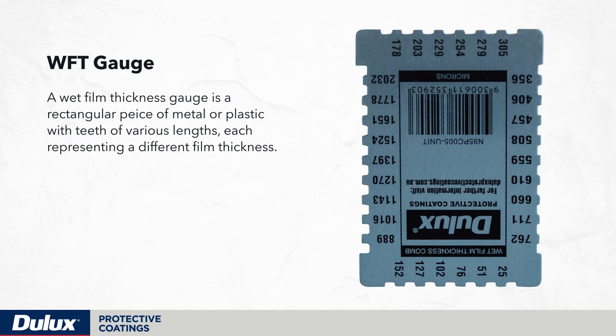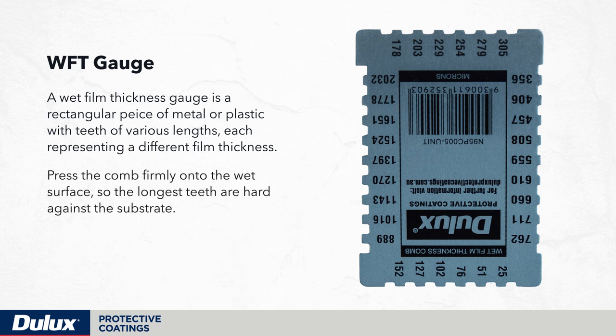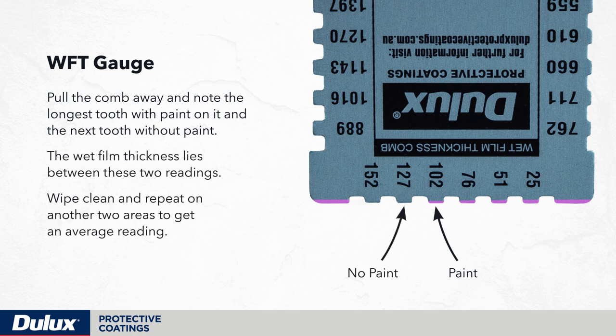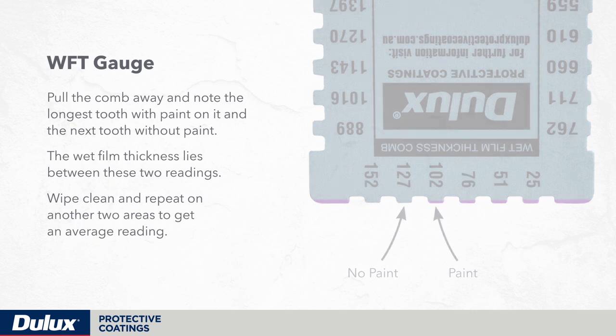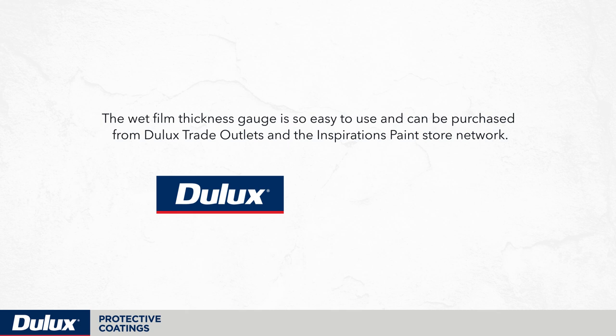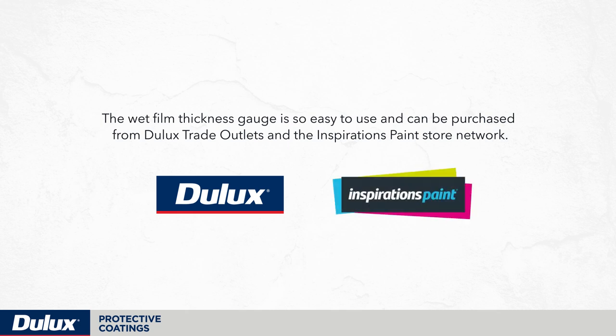The wet film thickness gauge is a rectangular piece of metal or plastic with teeth of various lengths, each representing a different film thickness. Press the comb firmly onto the wet surface so the longest teeth are hard against the substrate. Pull the comb away and note the longest tooth with paint on it and the next tooth without paint — the wet film thickness lies between these two readings. Wipe clean and repeat on another two areas to get an average reading. The wet film thickness gauge can be purchased from Dulux trade outlets and the Inspirations paint store network.